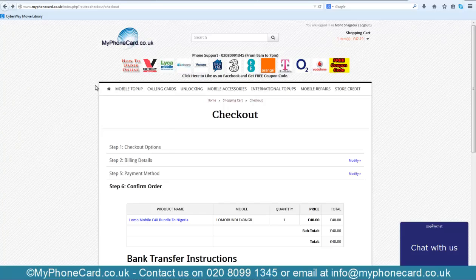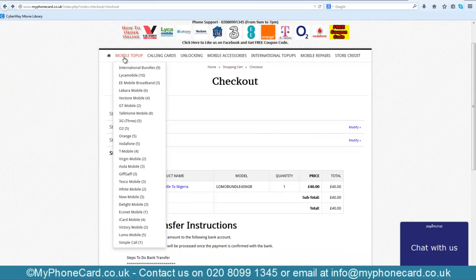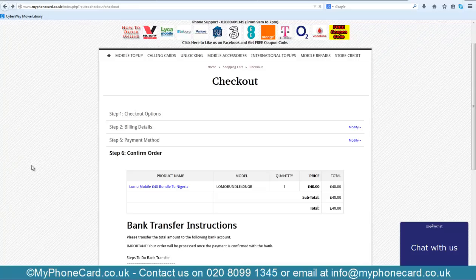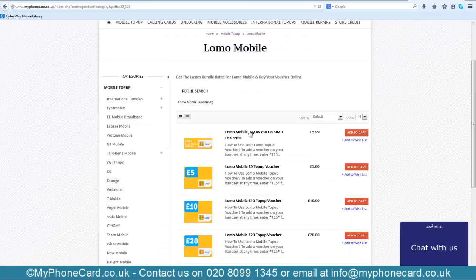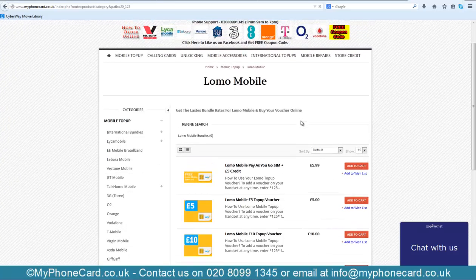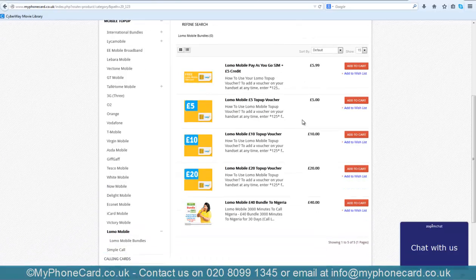Just to add: for those who do not have a Lomo Mobile SIM card, you can get one from here. Select Mobile Top-Up and then hit Lomo Mobile. There is a Lomo Mobile SIM card with £5 of credit — hit Add to Cart and follow the instructions, similar to the process I showed you earlier.